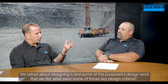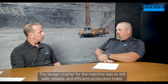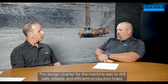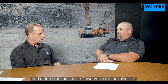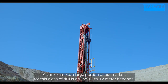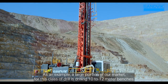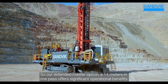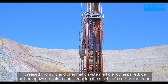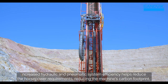The design charter for the machine was to drill safe, reliable, and efficient production holes and reduce the total cost of ownership for the mine site. A large portion of our market for this class of drill is drilling 10 to 12-meter benches, so our extended mast option of 14 meters in one pass offers significant operational benefits. Increased hydraulic and pneumatic system efficiency helps reduce horsepower requirements, reducing the machine's carbon footprint.